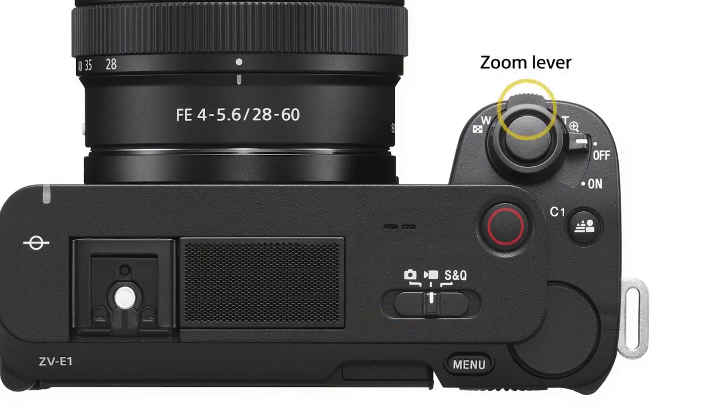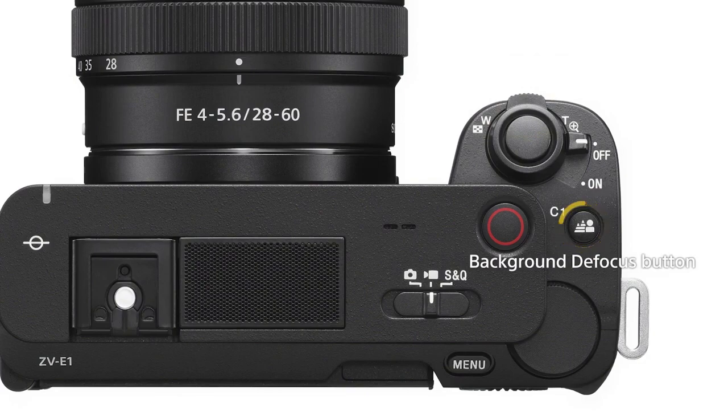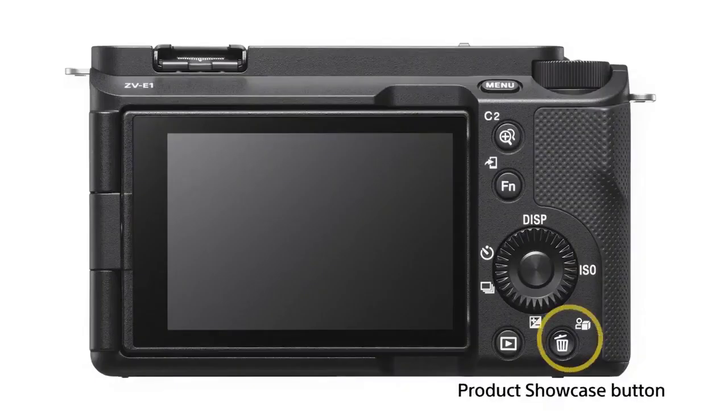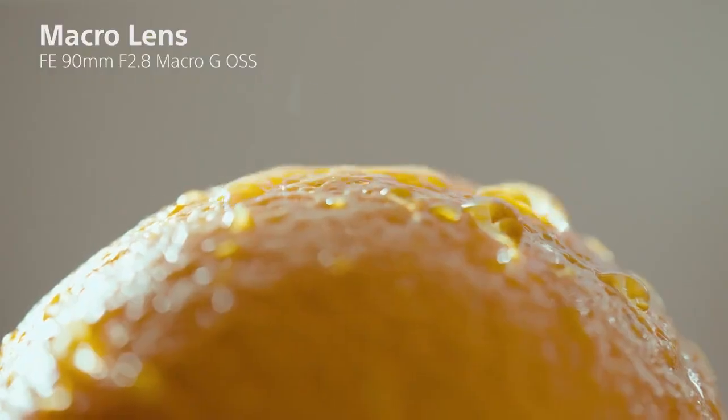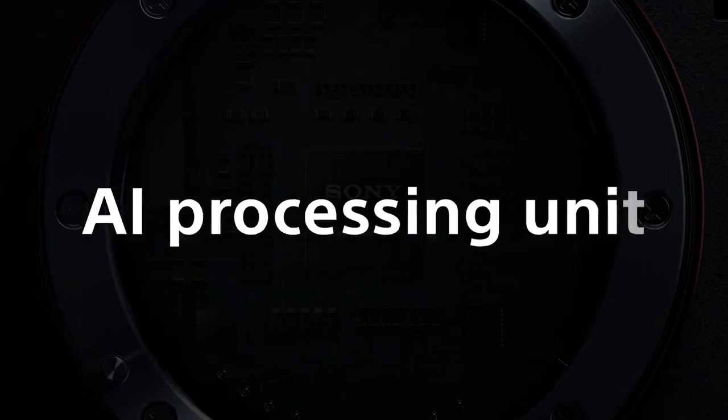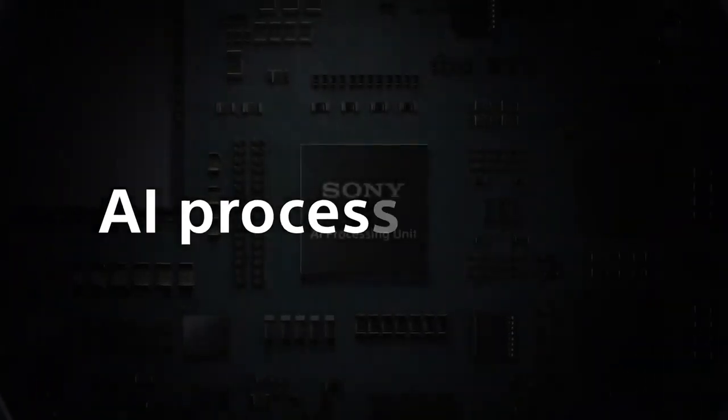The camera's physical design features an improved heat-dissipating structure to promote longer recording times, up to approximately 60 minutes at 4K 60p. The Cinematic Vlog setting provides cinematic settings with one touch — you can set all your cinema settings on one screen, including aspect ratio, frame rate, look mode, mood, and autofocus modes.